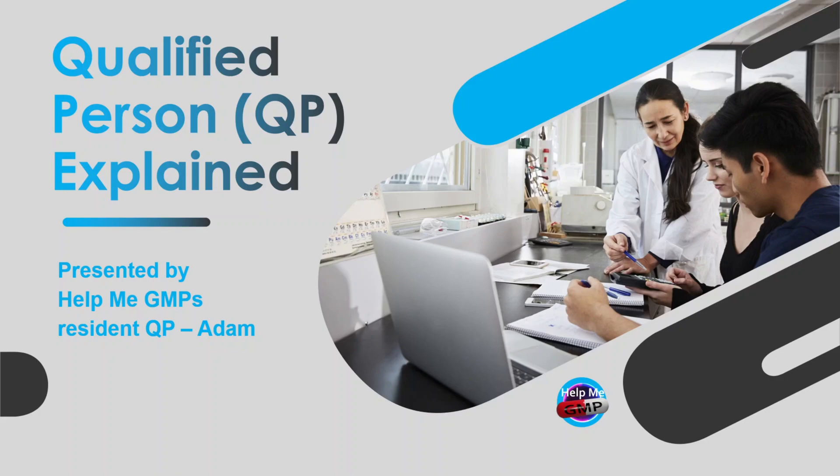Hey everyone and welcome back to Help Me GMP. Today's video is a really important one because we're going to dig into one of the most trusted and respected roles in the pharmaceutical industry — and that's the QP, or Qualified Person. If you've ever wondered what a QP actually does, what it takes to become one, or why this role is so critical to patient safety, you're in the right place. Let's dive in.